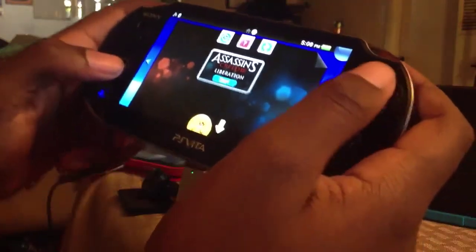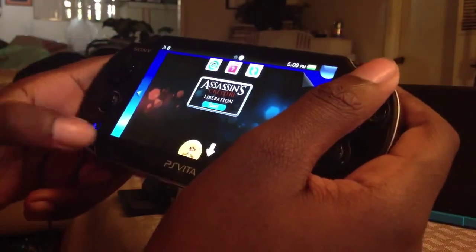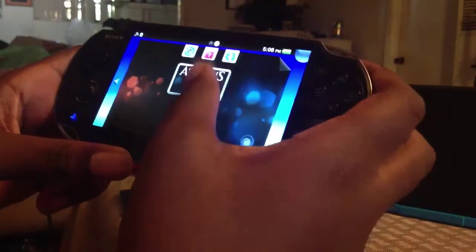What is up guys, Darren178 here and today we got Assassin's Creed 3 Liberation. I also did pick up Assassin's Creed Liberation for PlayStation 3, so I'm going to sync it up later and show you the specials.